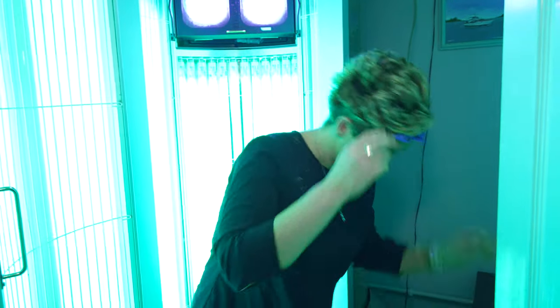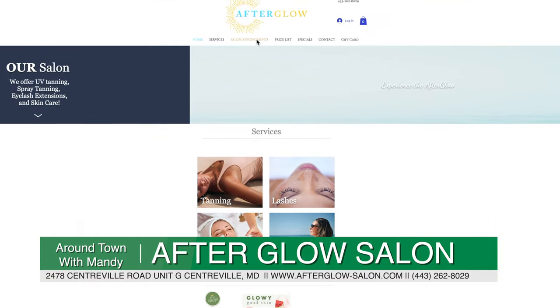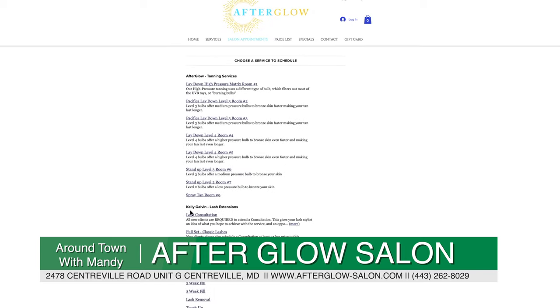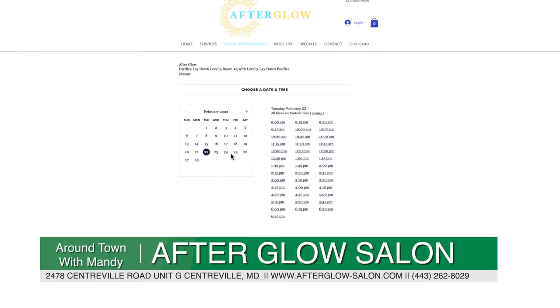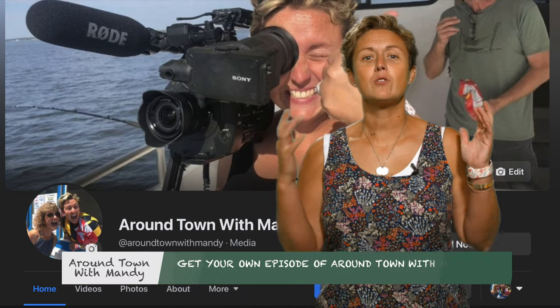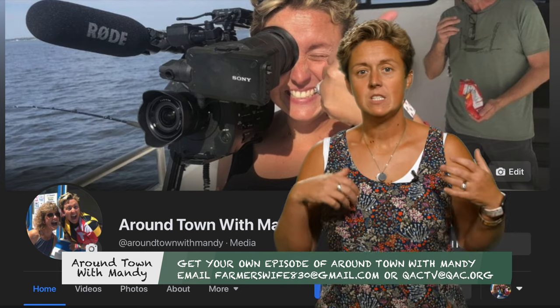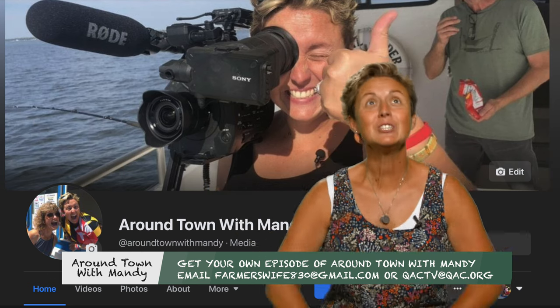Well, there you have it. You've seen the shop, all the girls at the shop, and everything that Afterglow has to offer. So I guess there's only one thing left to do — it's time for me to get a little color. Hey, so you've made it through the whole Around Town with Mandy episode. If you want me to come to your business, look me up on Facebook or send me an email at farmersway830@gmail.com and I'll come to your business and you can be on Around Town with Mandy. Great, see ya!